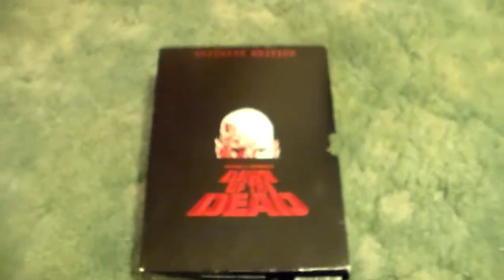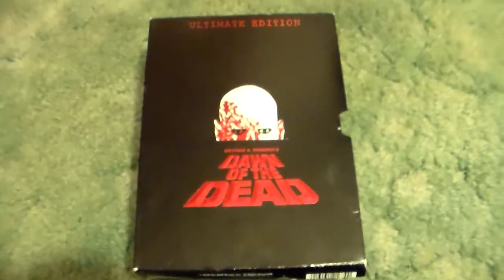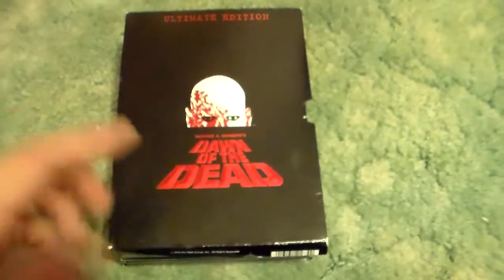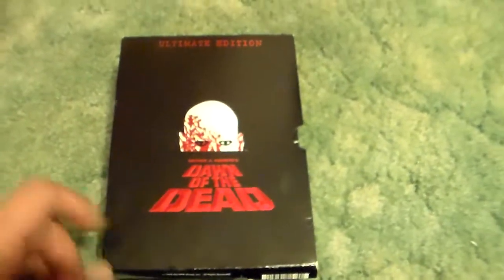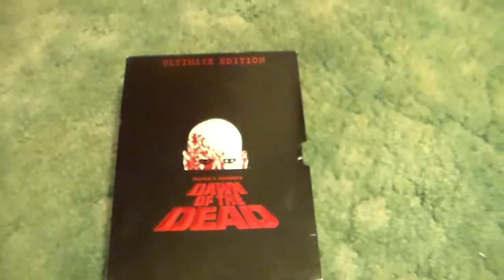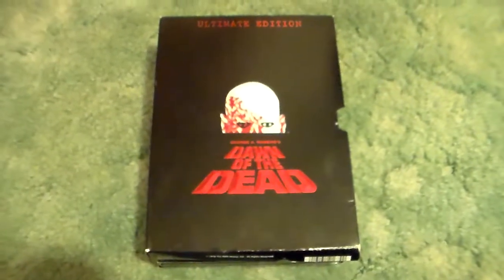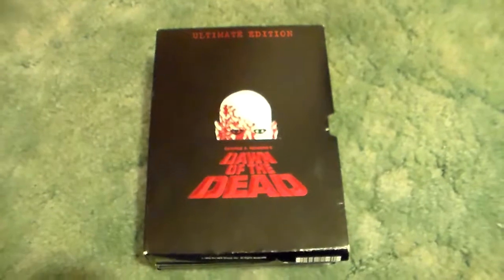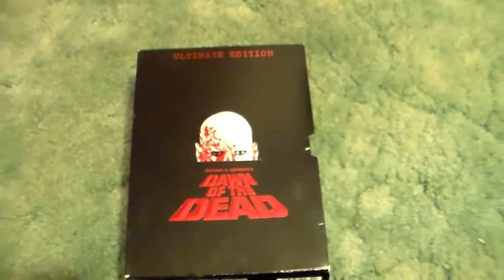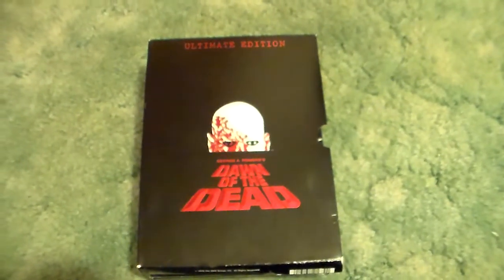That is the Dawn of the Dead Ultimate Edition DVD set. If you can find this, get your hands on it. I know it's a DVD, but this was a great collection and it looks phenomenal on DVD even. I just wanted to show you that and share that with you. Stay tuned for more horror collection videos as well as movie reviews. This is Rob, and I'm signing off. I'll see you guys next time. Bye-bye.